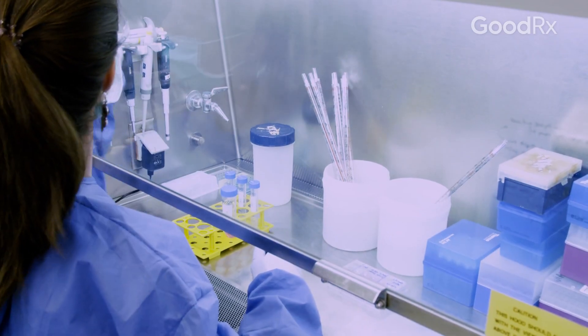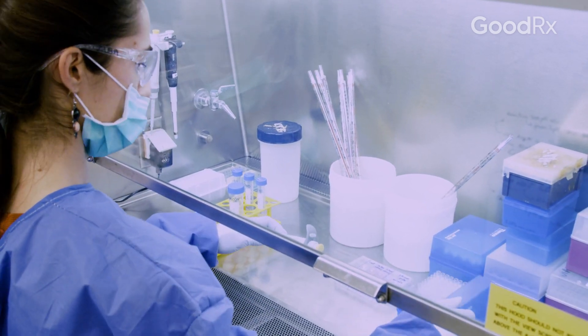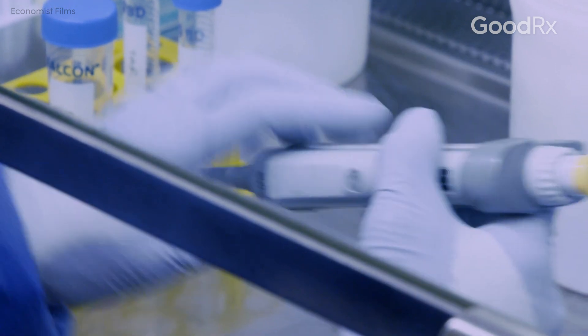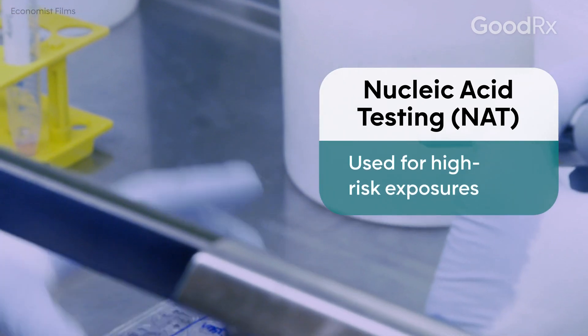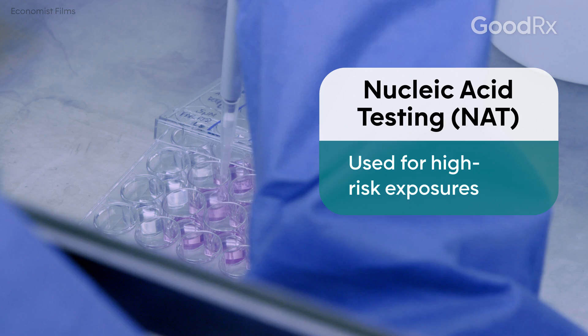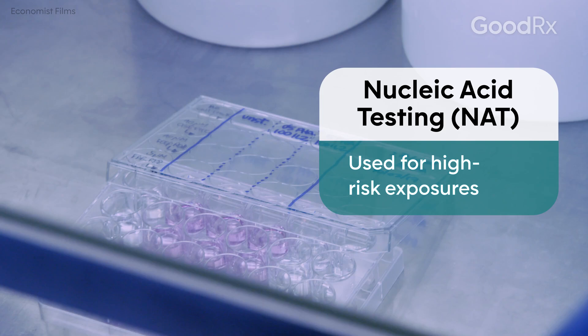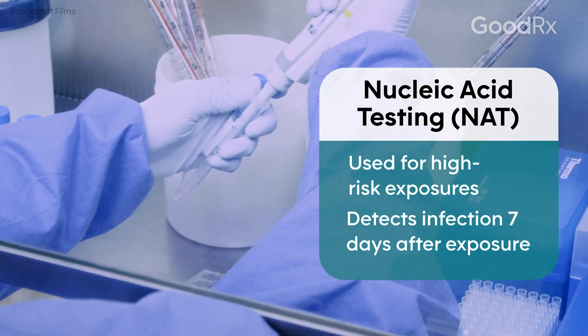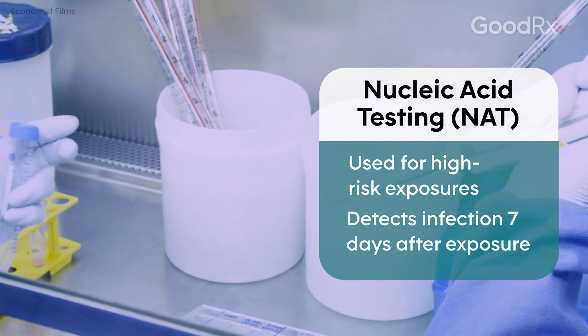Now if you have a very high risk exposure, and in certain situations such as a needle stick with someone who's known to be HIV positive, we can actually try to get an indication much earlier than three to four weeks with the antigen and the antibody test. That is doing something called NAT — N-A-T — for nucleic acid testing, where we actually test for part of the genetic material of the virus itself. That test can be positive as early as two days after an HIV infection — we usually say about seven days, and it's pretty reliable.